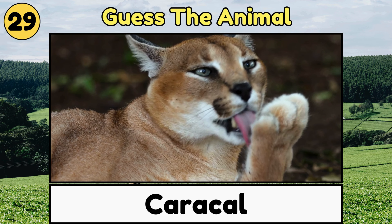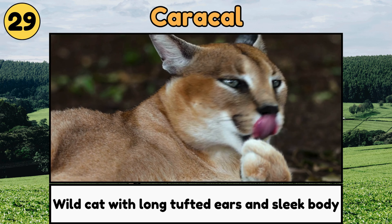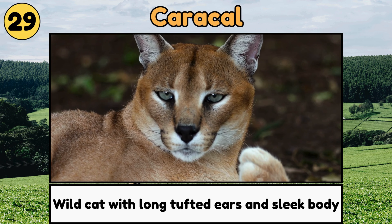Caracal. Caracals are wild cats with long, tufted ears and sleek bodies, and they can jump really high to catch birds!